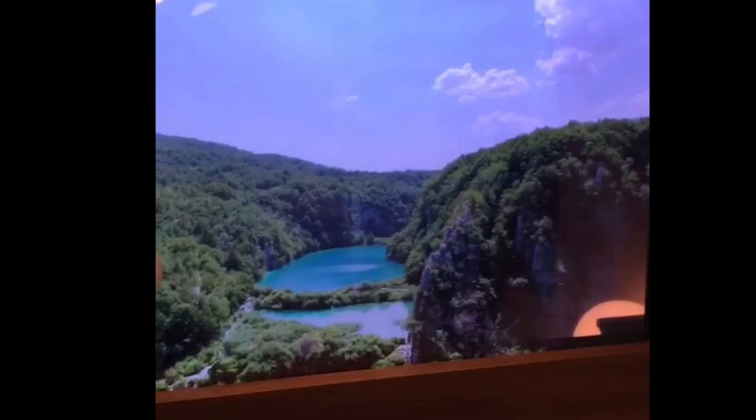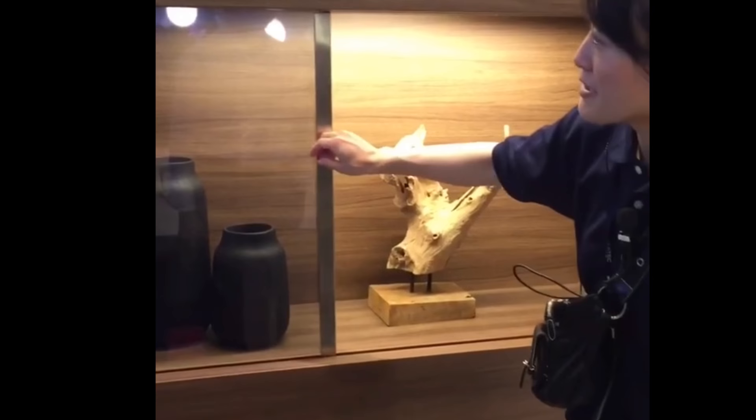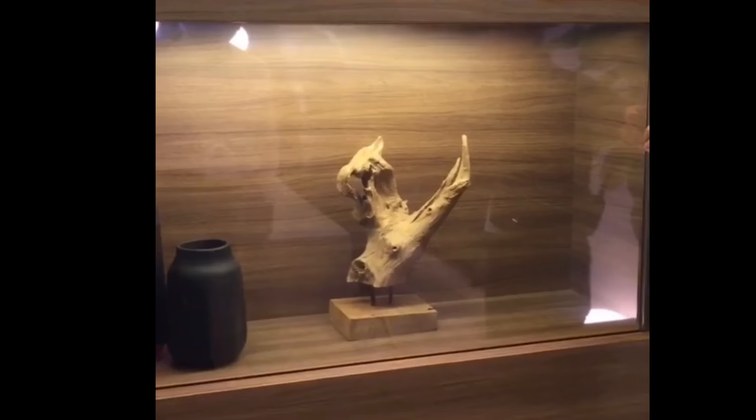This is absolutely insane and it has so much potential for all household items. You could use it for a safe and hiding something behind it perhaps, or even just as decoration or your genuine TV.